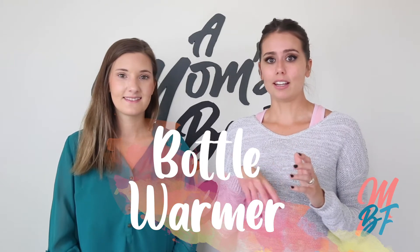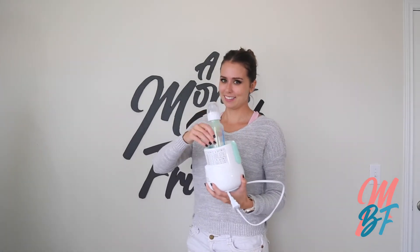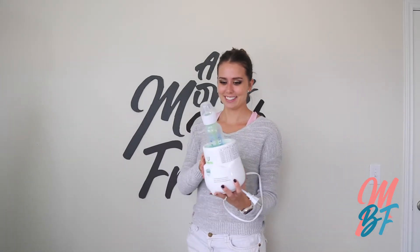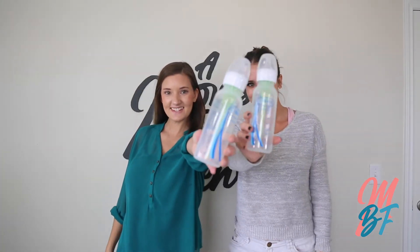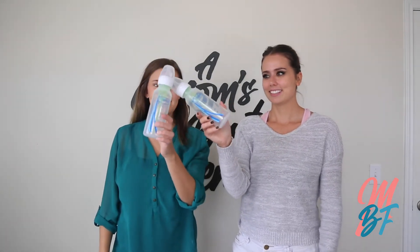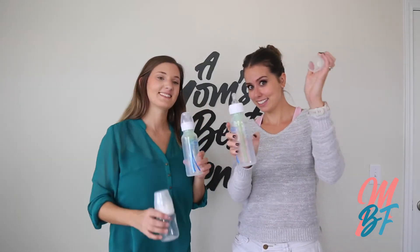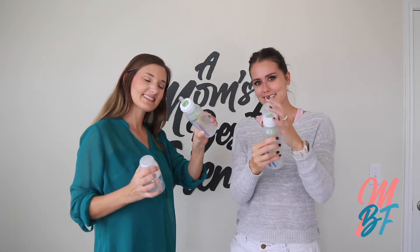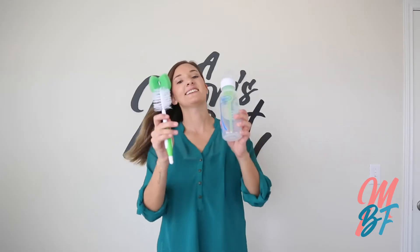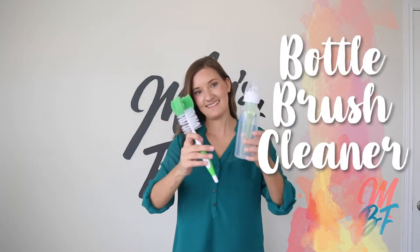Whenever you store your milk — if you've pumped and have storage — it's going to be cold from the fridge or freezer, so another item you'll want is a bottle warmer. You put the milk in the bottle, then put the bottle in the warmer, and after a few minutes it warms up to the perfect temperature for your little one. Using bottles also allows your partner, friends, or family to feed and bond with the baby. To clean your bottles you'll want a bottle brush cleaner that gets inside the bottle and the nipple.